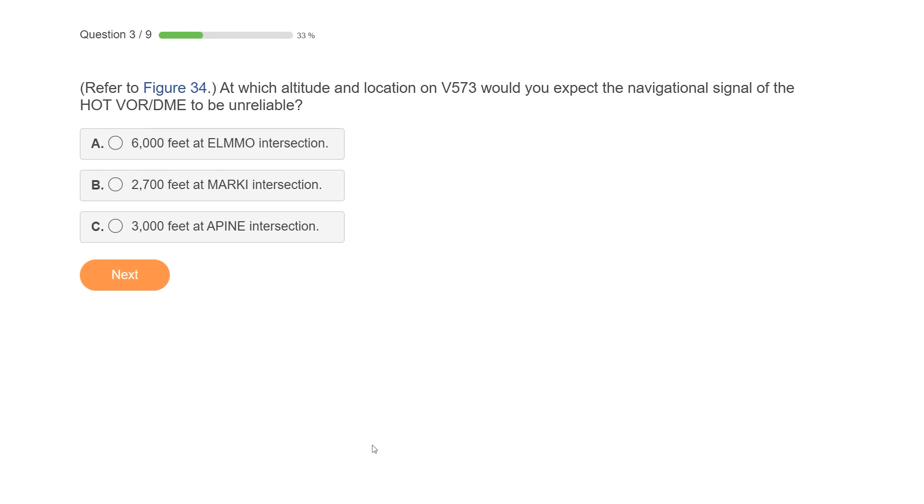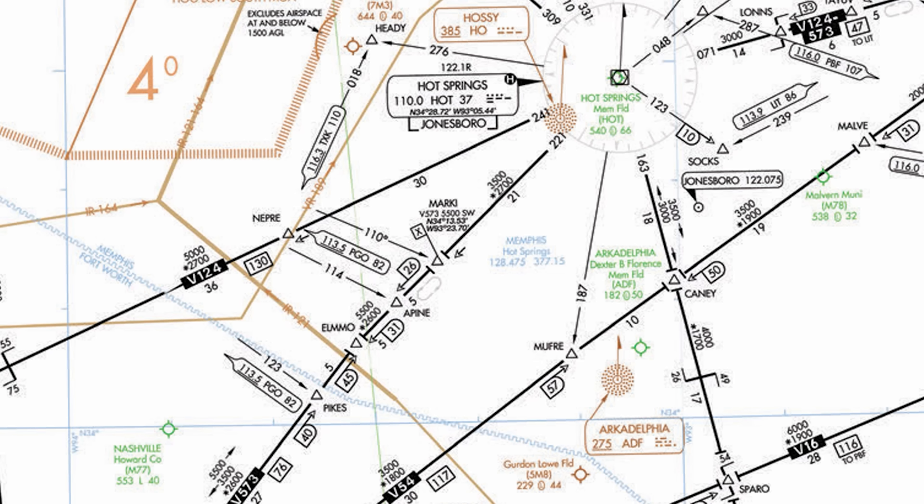Number 4 on the list: we'll have a look at the figure and see at what altitude and location along this Victor airway we'd expect the navigational signal from the HOT VOR to be unreliable. Here's the low-end route chart referenced — here's the Hot Springs VOR — and the question gives us three options: 6,000 feet at Elmo, 2,700 feet at Markey, and 3,000 feet at Apine.